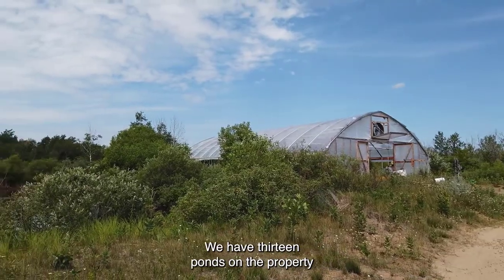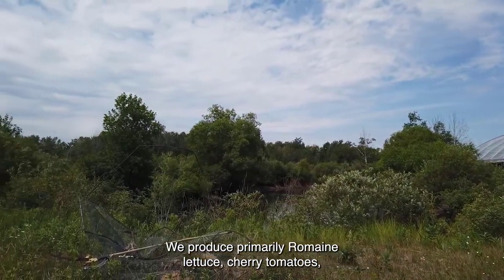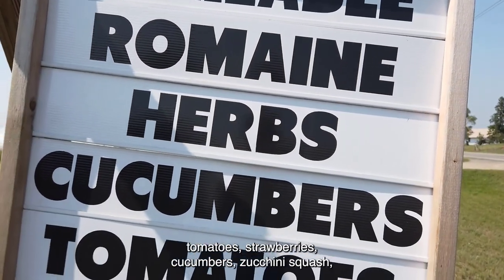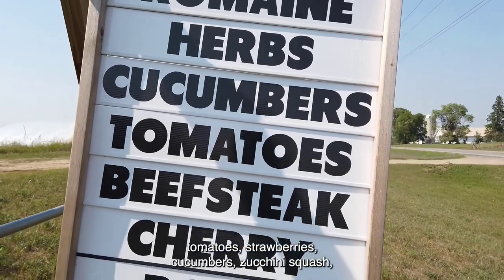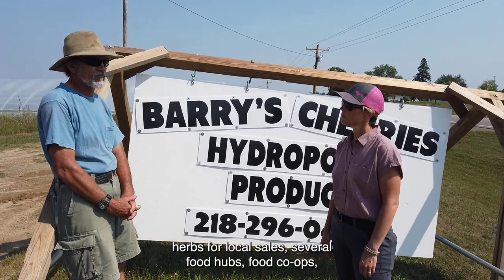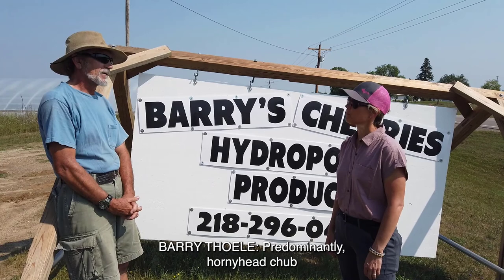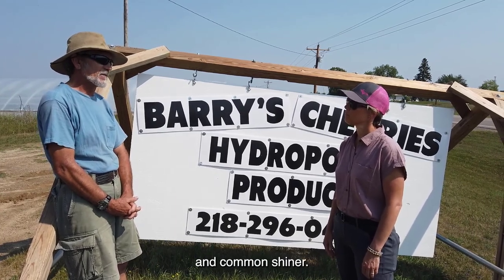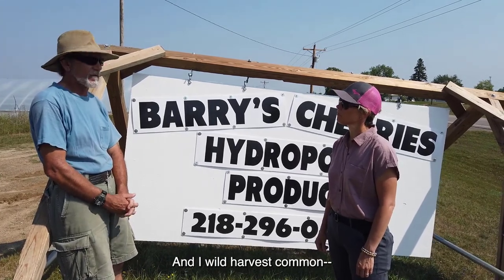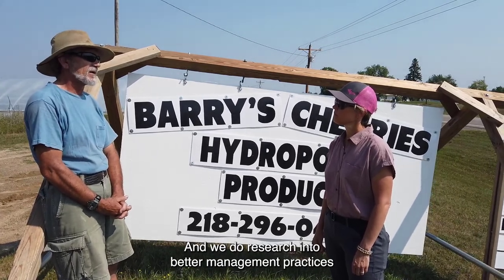We have 13 ponds on the property now, along with 7,000 square feet of hydroponic greenhouses. We produce primarily romaine lettuce, cherry tomatoes, tomatoes, strawberries, cucumbers, zucchini squash, and herbs for local sales, several food hubs, food co-ops, and several resorts. For bait, we're predominantly honey head chub and common shiner, but we also do research and wild harvest spot-tail shiners, researching better management practices.